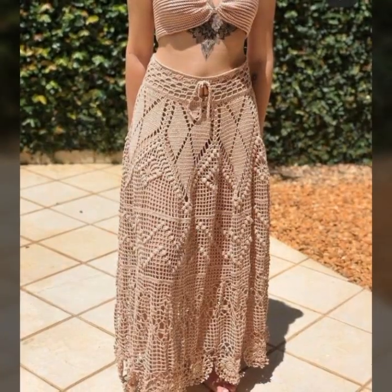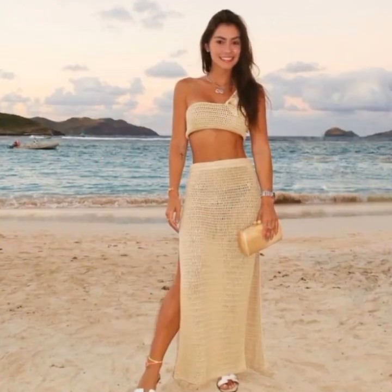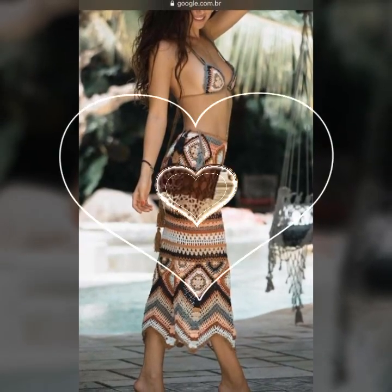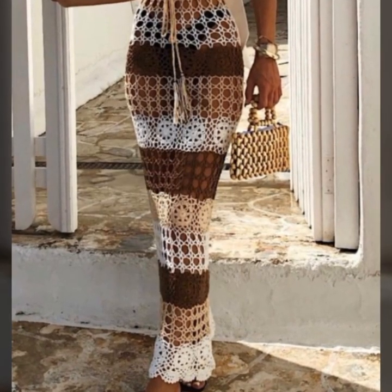These stunning dresses are created using the intricate and delicate technique of crochet, which involves interlocking loops of yarn or other materials using a crochet hook. One of the most beautiful things about crochet art dresses is the variety of styles and designs available — from long flowing dresses to short and flirty ones — with a style to suit any occasion or personal taste.